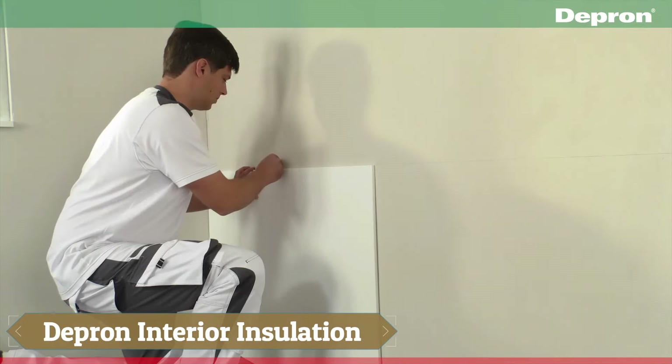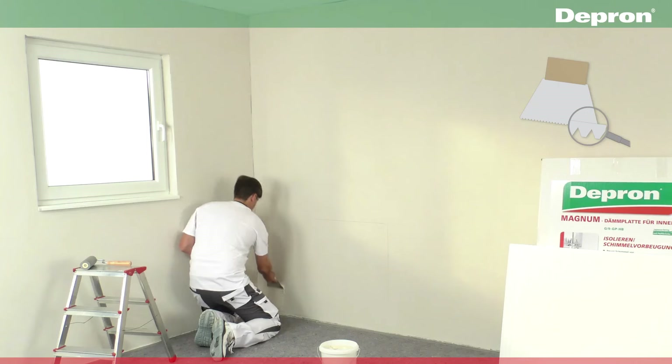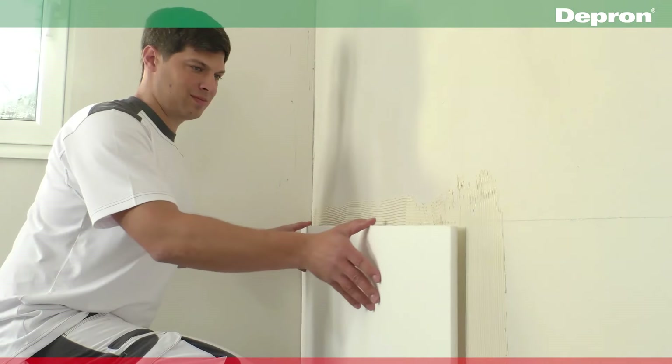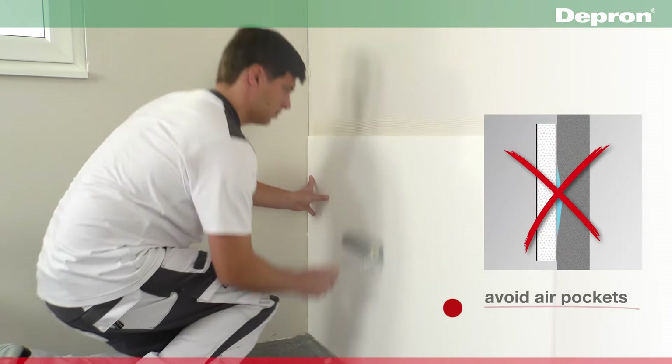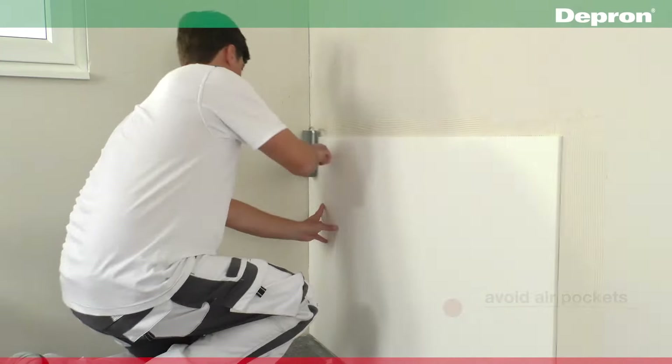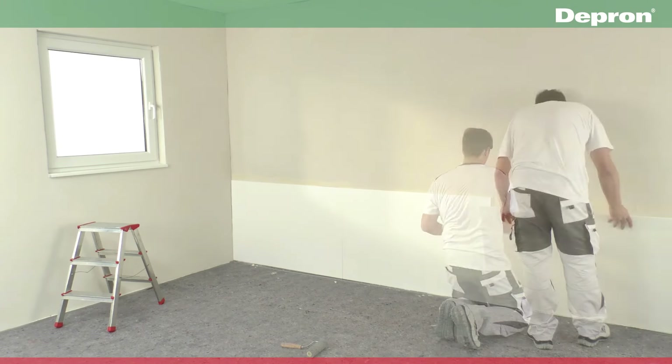Depron insulation plays a crucial role in every building, as research reveals that poorly insulated homes and structures can lose up to 85% of their generated heat. This can result in uncomfortable cold winters, sweltering summers, and issues like mold and condensation. Fortunately, Depron insulation addresses these challenges effectively.